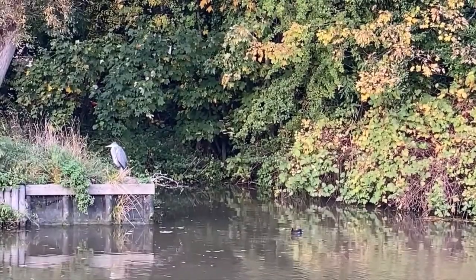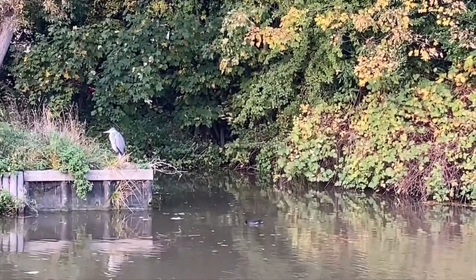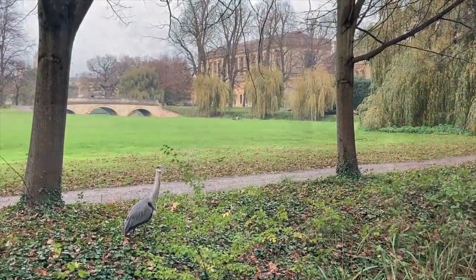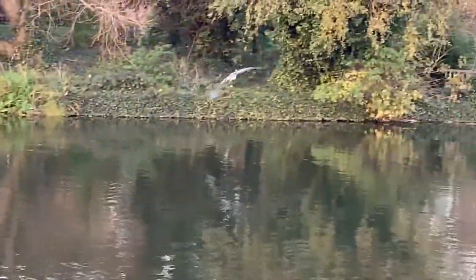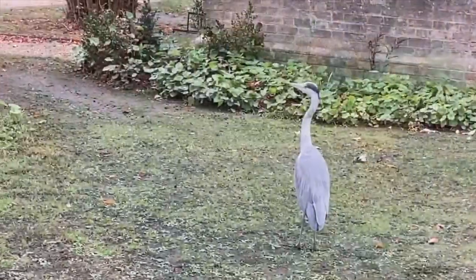No tour of the water birds of Cambridge would be complete without the heron. These large birds can often be mistaken for statues, standing still at the water's edge waiting for a fish to come along to eat. Here's a heron by Trinity College, and another in the Botanic Garden. Herons are fantastic at fishing and impressive in flight, their large wings beating slowly and long legs trailing behind.